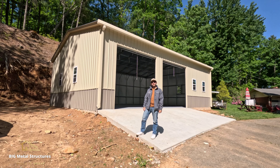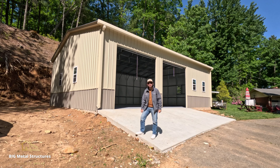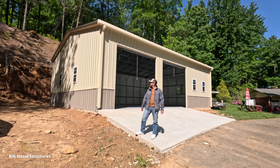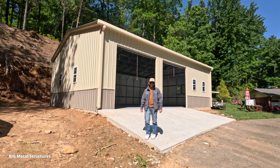What's up guys, we're in Valdez, North Carolina today. We're going to do a walk-through review on this 30 by 40 by 12 metal building. As you can see, it is a two-tone deluxe. This building features six 24 by 36 inch windows, one man door, and two 10 by 10 roll-up doors.